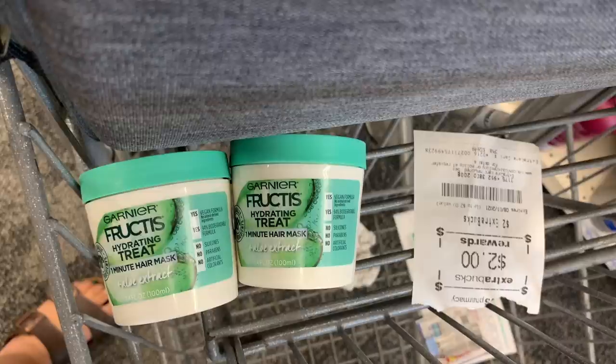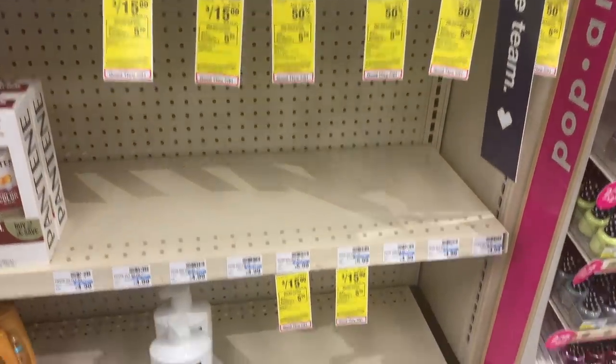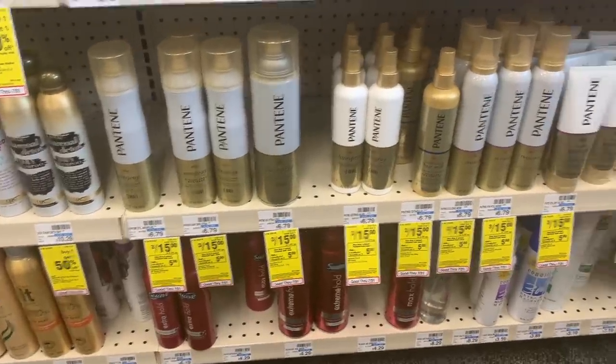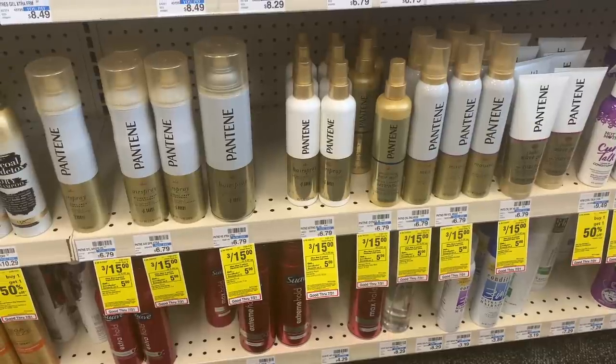For hair care this week, a good deal is on Pantene shampoo, conditioner, or stylers — on sale three for $15. There's a $5 off three digital on your account. After that coupon you'll pay $8 (in cash or Extra Care Bucks), then get back $5 Extra Care Bucks, making it $3 for three or just $1 each. My store was completely out of stock, so I skipped this deal. That's it for my newbie deals.